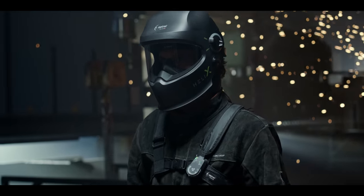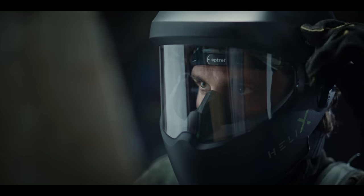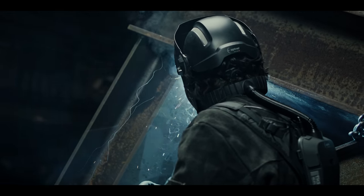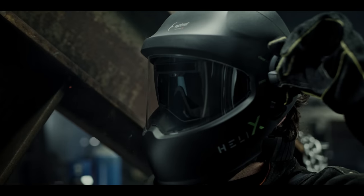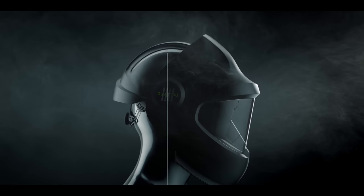A helmet made for everyone who doesn't like to compromise — full protection and full versatility in its lightest form. With our innovative slide-up technology, you can adjust to the realities of your job within seconds. The Helix remains incomparably light and perfectly balanced.